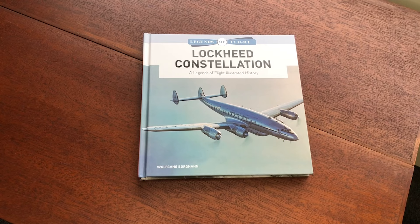Hi, I'm John and I'm here at the Book Farm with an advanced copy of a new entry in the Legends of Flight series on the Lockheed Constellation. I'm going to turn around the camera and show you the book in more detail. On the front cover you can see that this volume is about the Lockheed Constellation. The author is Wolfgang Borgmann.